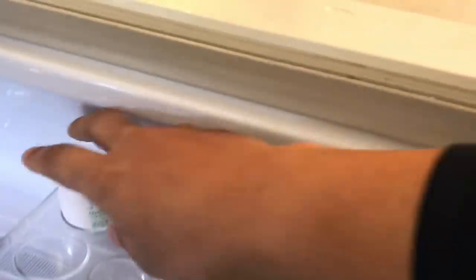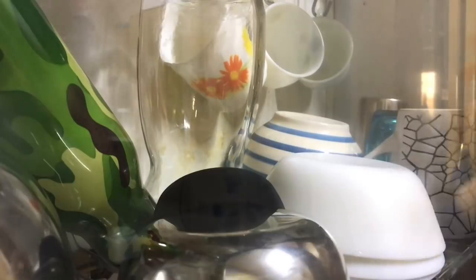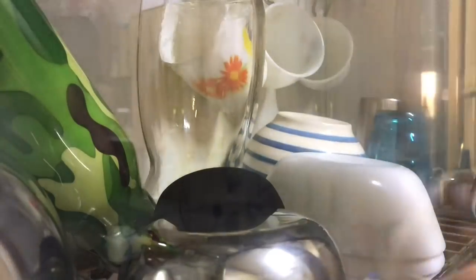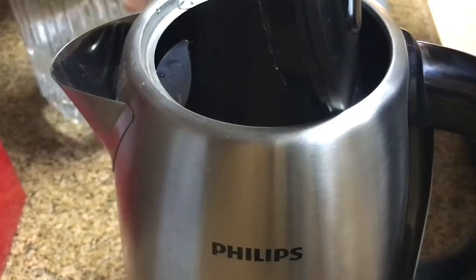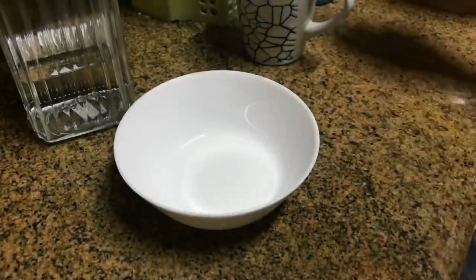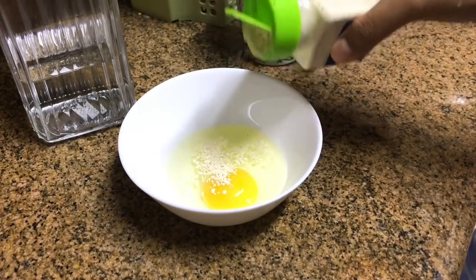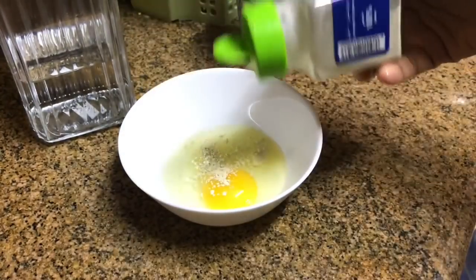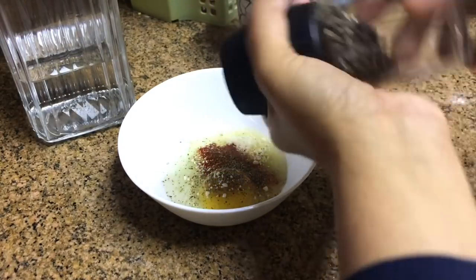They had already done their breakfast from outside, so I prepared myself an egg sandwich. I used some garlic powder, onion powder, sweet paprika, black pepper powder, and salt.